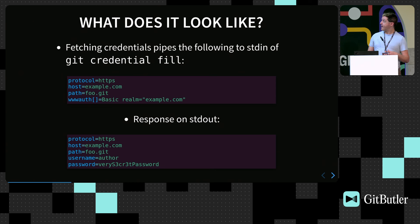Here's an example of what it looks like to use git credential fill. On the input, we have the protocol and the host. If you specify a per-path credential, it has a path field. It also has a www field (with brackets because you can have multiple), which represents the WWW-Authenticate header in HTTP. In this case we have basic authentication for the realm example.com. The response looks like the same output, except we have username and password. This has worked for many, many years and many versions.